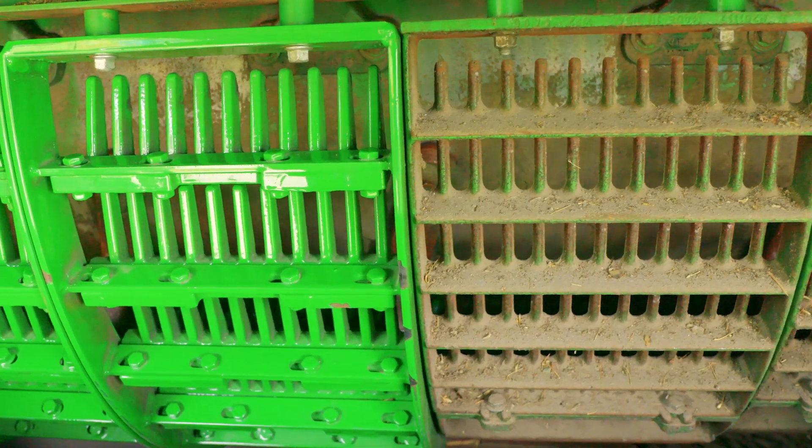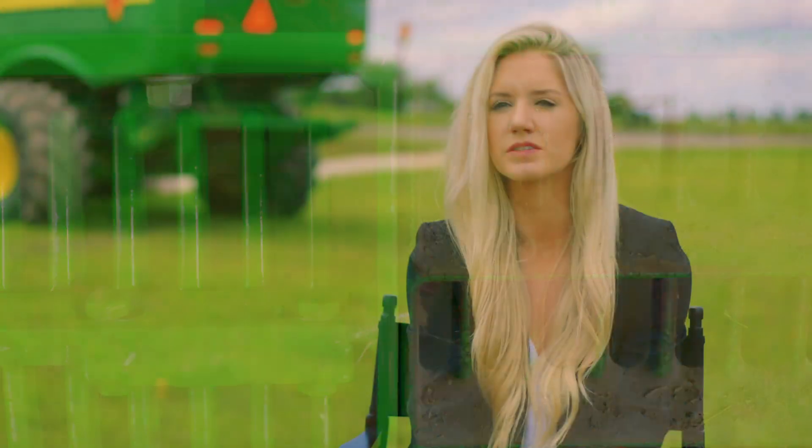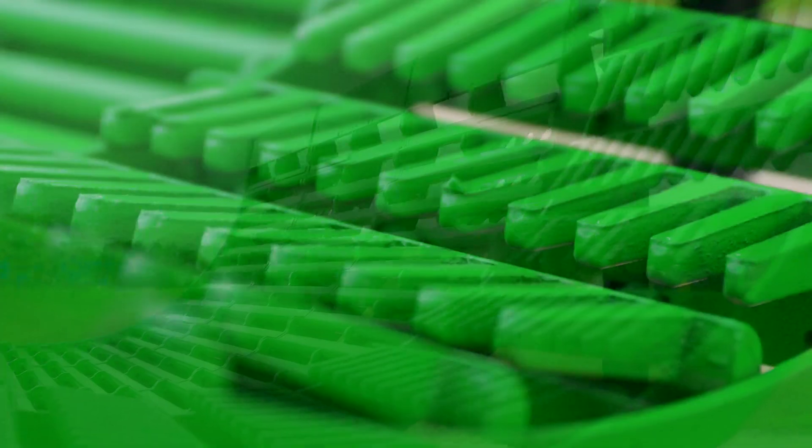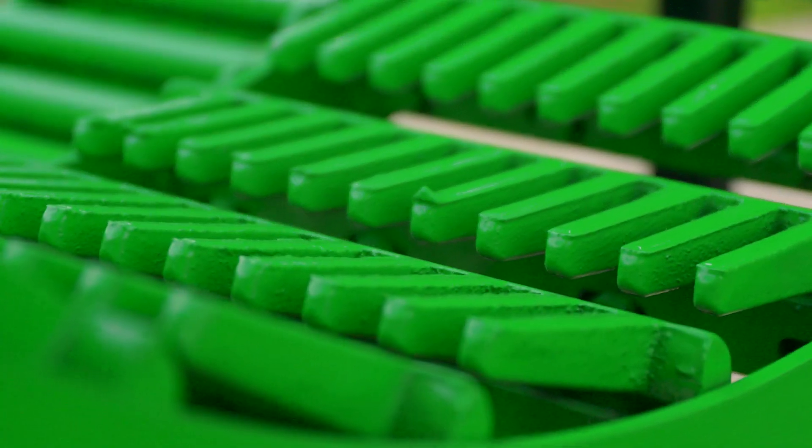The extreme separation grate is part of our concave system and we consider it basically our last line of defense. It has larger fingers that protrude more into the separation section. What that does is it disrupts the flow of the trash — wheat straw, corn husks, anything like that — that would carry crop out of the back of the machine and end up on the ground as volunteer yield. Instead, those fingers are disrupting the flow and capturing that grain that would be going into the grain tank.